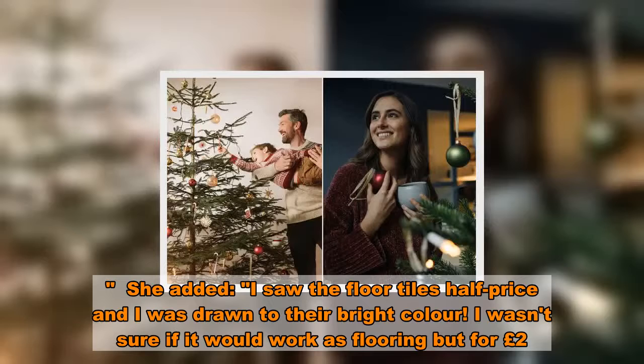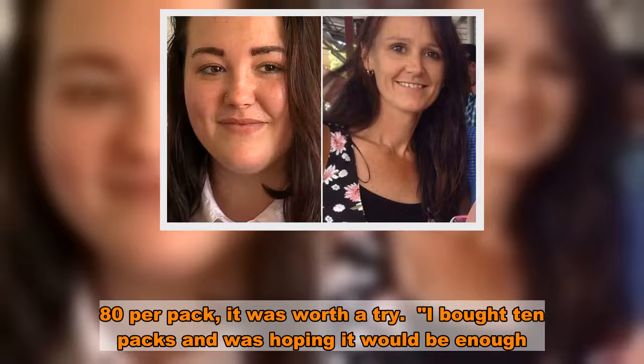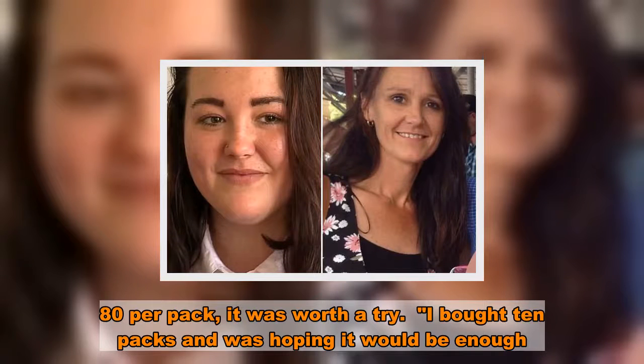I wasn't sure if it would work as flooring, but for £2.80 per pack it was worth a try. I bought 10 packs and was hoping it would be enough.